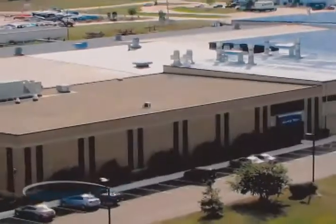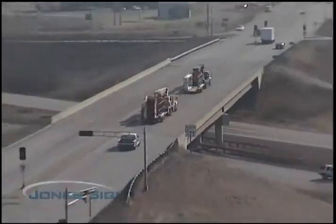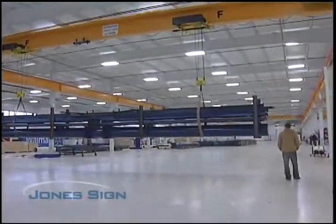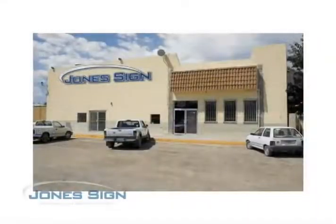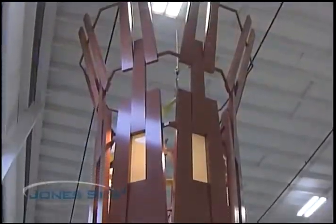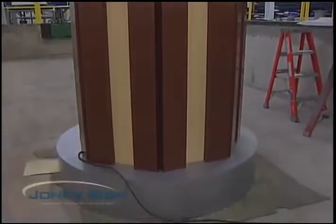Our main manufacturing facility is located just outside of Green Bay, Wisconsin, giving us an excellent shipping point to the entire United States. We have over 200,000 square feet of manufacturing space in our main facility. Jones Sign also has a 60,000-square-foot manufacturing facility in Juarez, Mexico. Between these two facilities, we're ready to take on your project, no matter the size or location.